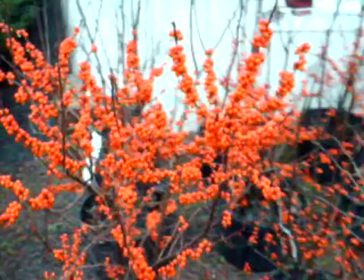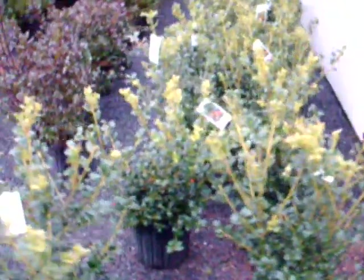These are some of our winterberry hollies here at Highland Hill Farm. Some of them really have wonderful looking berries on them. We have a lot of different kinds of hollies. These are evergreen hollies.